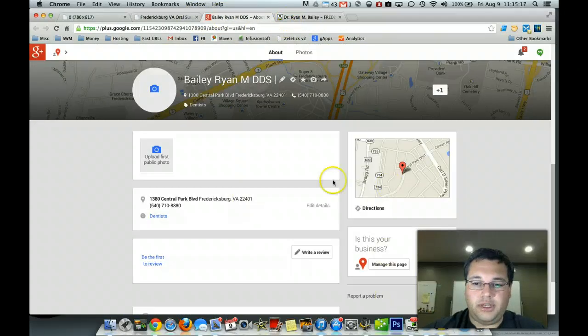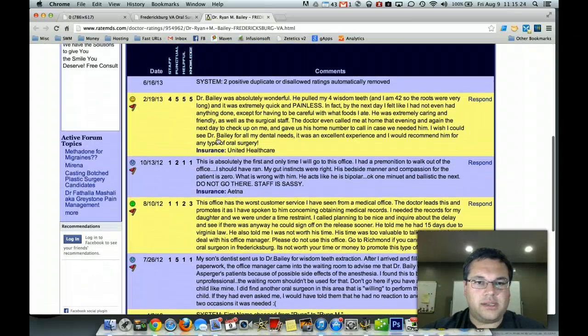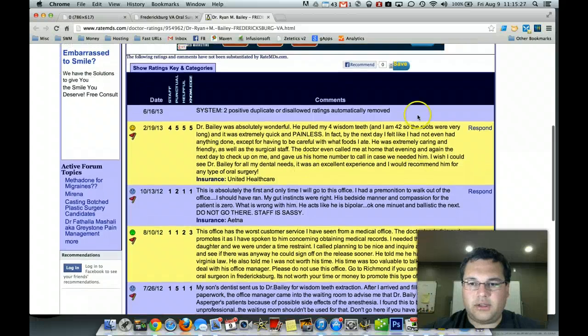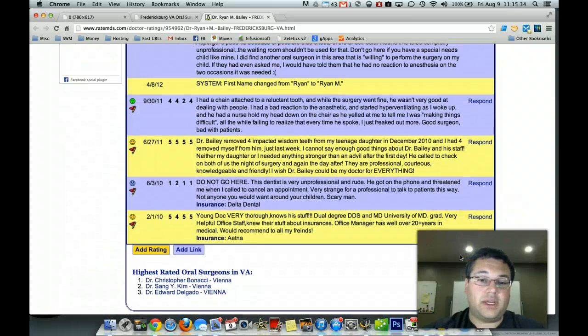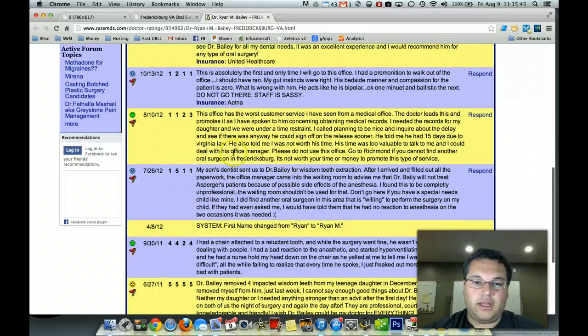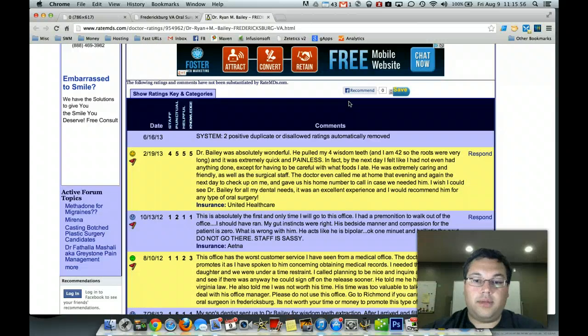I did find your Google Plus page, which you need to get claimed and get some information plugged in. And then I found you over on Rate MDs, and there were a couple of scathing reviews on there. It doesn't look like anybody has really responded to them, which most review sites do allow you to do. That doesn't mean you can necessarily get the review deleted or taken down, but if you respond to an upset patient, that looks good to the public — it's just good PR. You can open a dialogue and at least try to meet them somewhere in the middle.